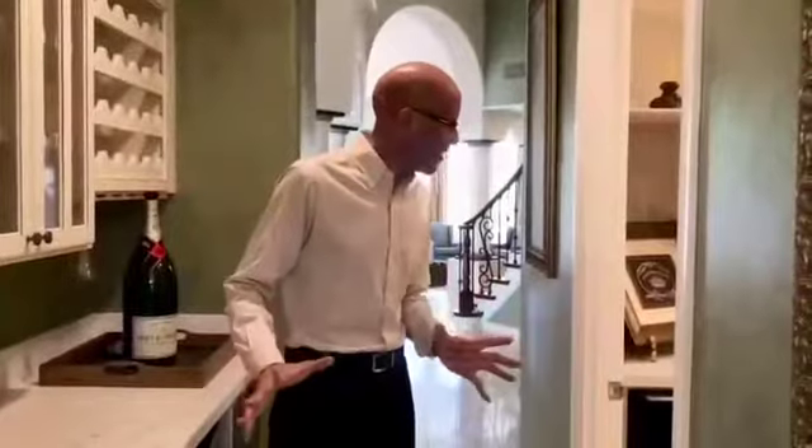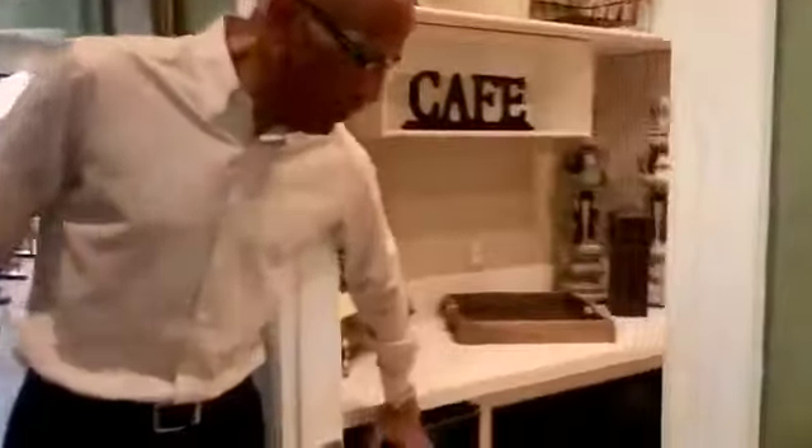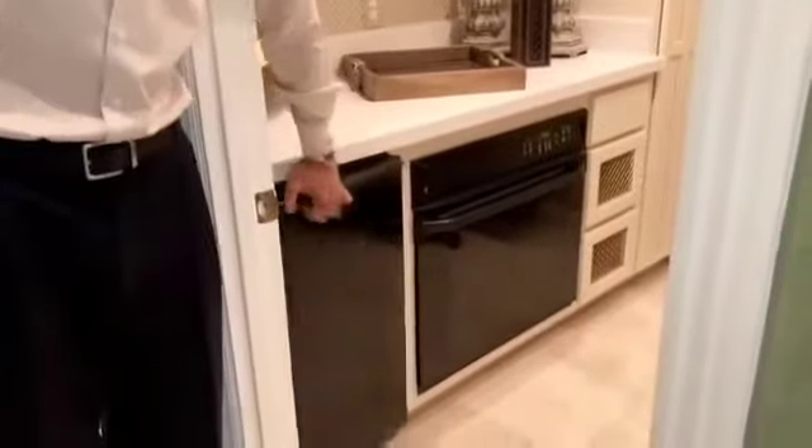Now you have to see this butler's pantry — it's right off the kitchen. It has your third oven, ice maker, cooler, warmer. This is great.